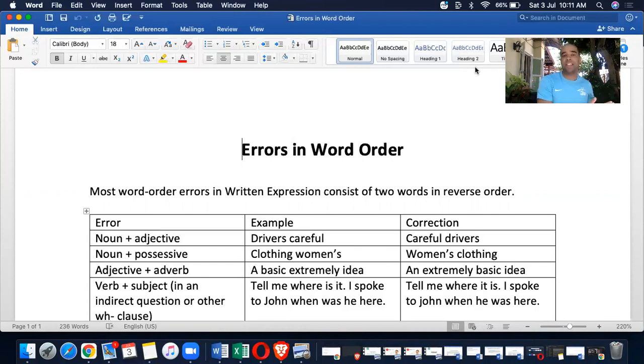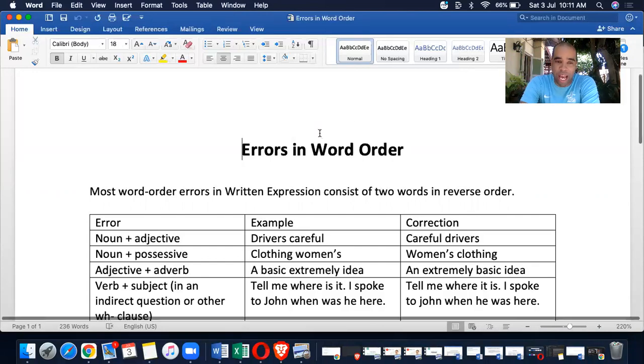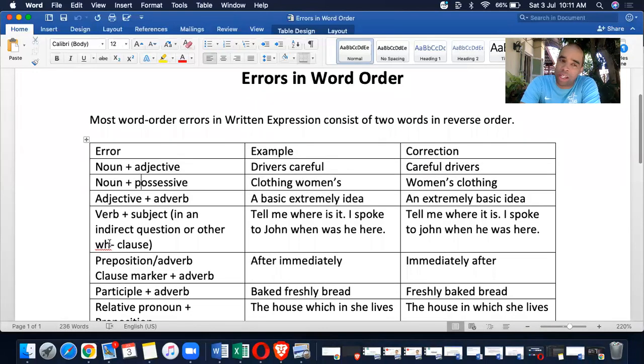This is a very quick template that we're going to get into — the last video. In this segment, it's about errors in word order. I cannot stress enough...